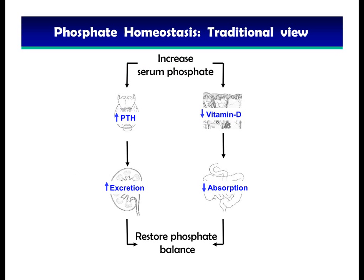The traditional view of how phosphate is regulated in our body is: when blood levels of phosphate are high, PTH induces increased renal phosphate excretion, while vitamin D reduces intestinal phosphate absorption to restore phosphate balance. However, identification of FGF23 as a phosphate-lowering factor has helped us develop a deeper understanding of how phosphate is regulated in our body.